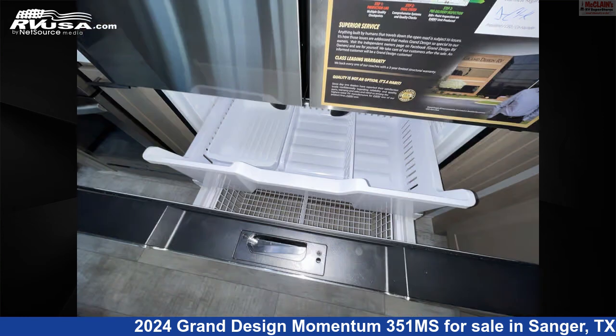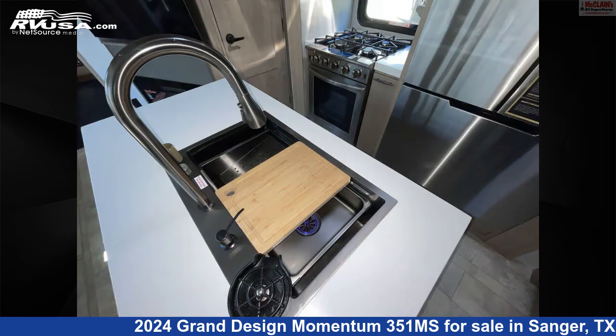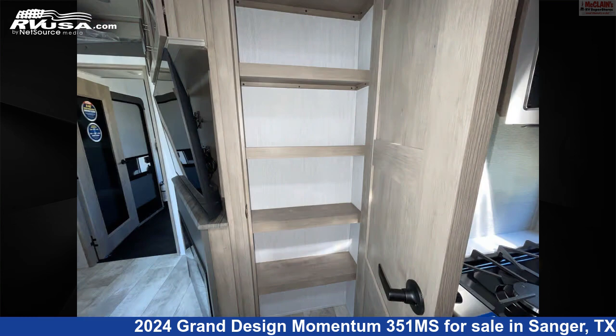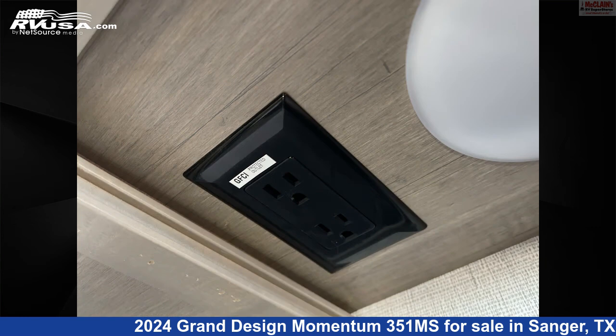The floor plan layout of this Toy Hauler features Bath and a Half, Bunk Beds, Front Bath, Front Bedroom, Front Entertainment, Kitchen Island, Mid Kitchen, Outdoor Entertainment, Rear Bath, Rear Bedroom, Rear Entertainment, Rear Living Area, and Two Entry/Exit Doors. The unloaded weight of this 2024 Grand Design Momentum 351 Mega Siemens is 14,700 pounds.